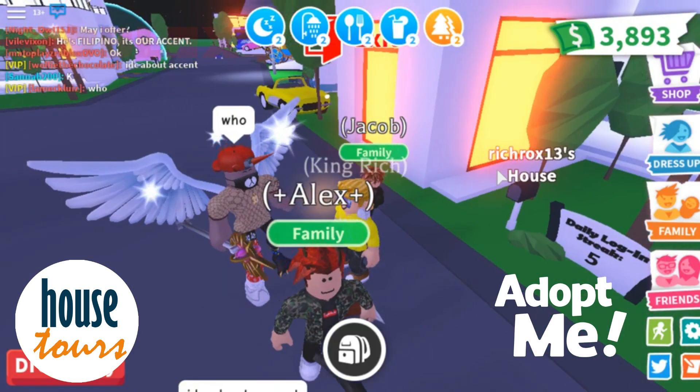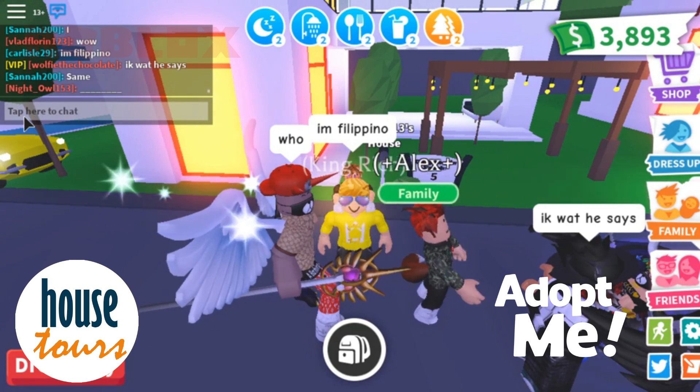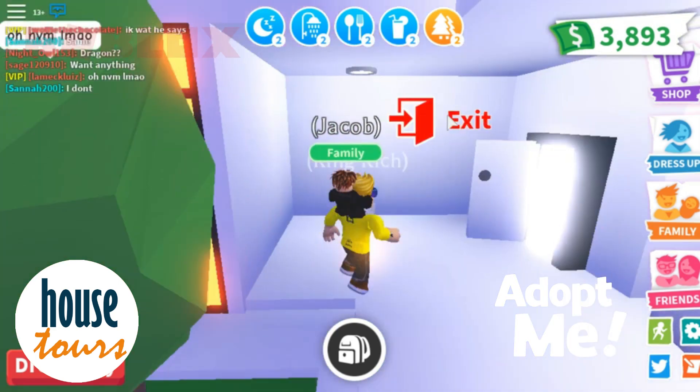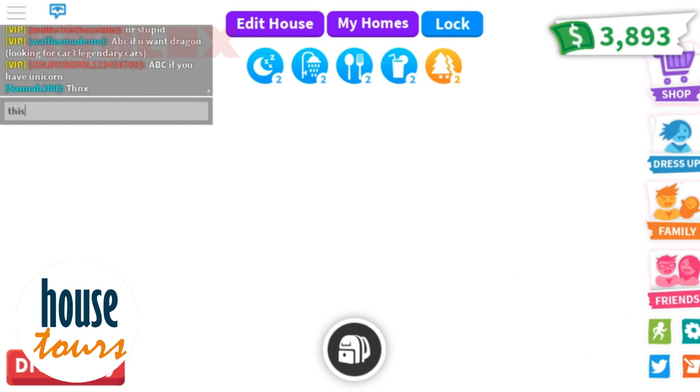Hello everyone, welcome back to another Adopt Me video. In this video we will have a YouTuber collaboration with Lamechluiz. I invited him to visit my Ironman house, so let's have Lamechluiz join us in the house.